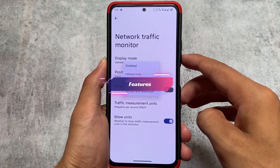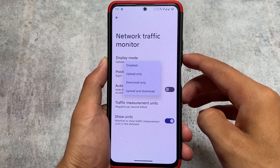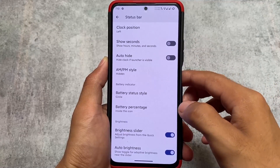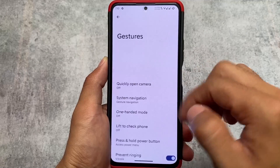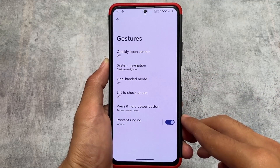In the network traffic monitor, I think this is new — it was not available previously. You have the option to customize the display mode like upload and download. In most custom ROMs you have only upload or only download, but in this case both options are present and all the useful features are included.